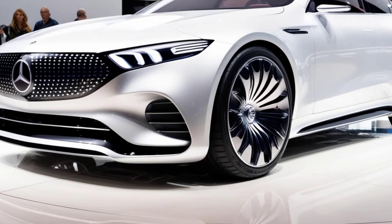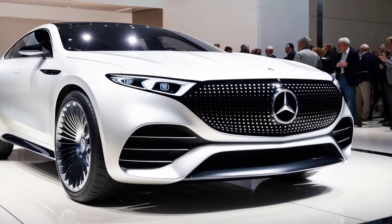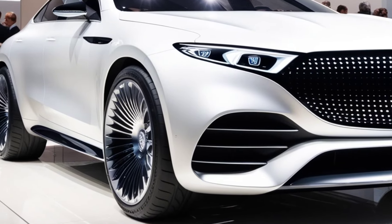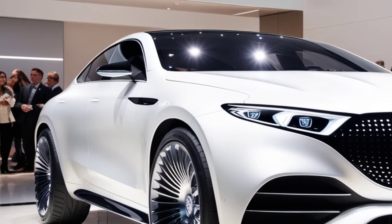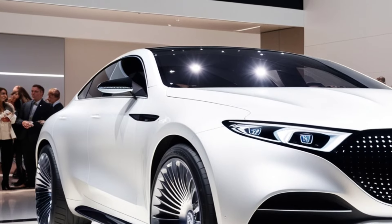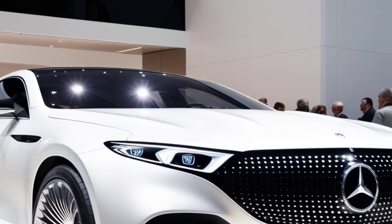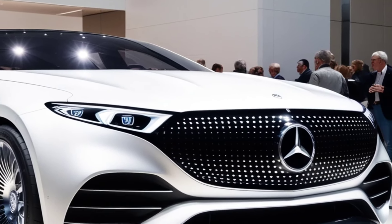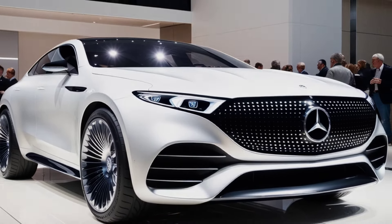Exterior design. The 2025 Mercedes-Benz S680 exudes elegance and sophistication from every angle. The sleek, elongated body is adorned with subtle yet striking chrome accents that highlight its refined contours. Up front, the iconic Mercedes grille is flanked by sleek LED headlights, giving it a commanding presence on the road. The aerodynamic design is not just for show — it enhances fuel efficiency and ensures a smooth, quiet ride. The car sits on stylish 20-inch alloy wheels, completing its majestic look.